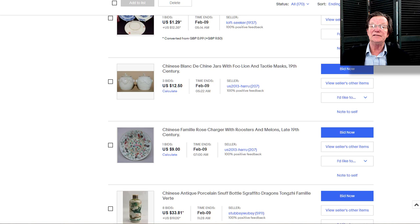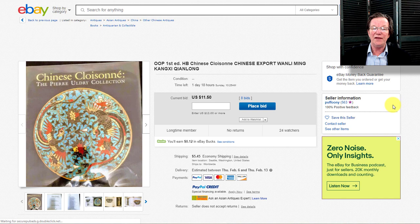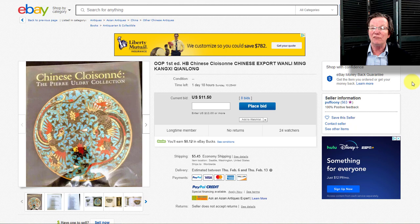Coming up on Catawiki this week: if you like cloisonné and don't have Pierre Uldry's book, you want to get it — it's become a standard reference on the topic. It's well written and worth having. I paid a lot more than $11.50 when it came out, and that's where it sits right now. It closes on Sunday, and if you only want to own one book on cloisonné, this might be it.